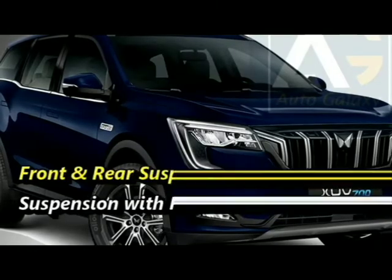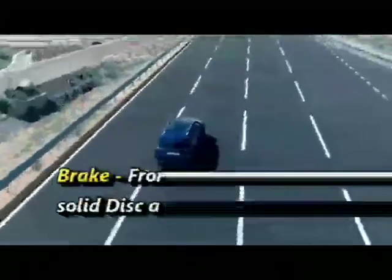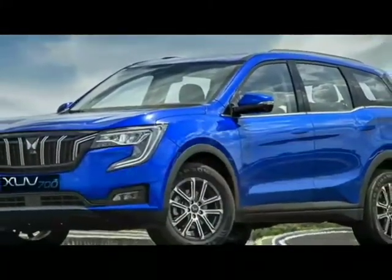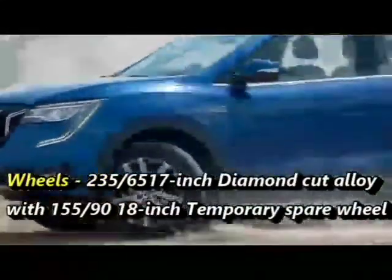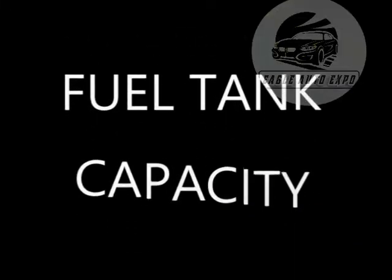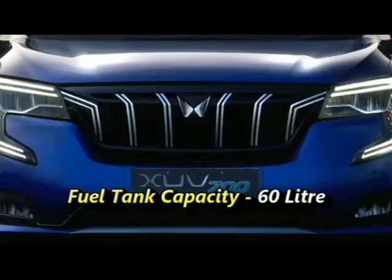The SUV gets independent suspension with FSD dampers both front and rear. Braking is handled by front ventilated discs and solid discs at the rear with an electronic parking brake assist. It rides on 235/65 R17 diamond-cut alloy wheels with a 155/90 R18 temporary spare wheel. The fuel tank capacity is 60 liters.